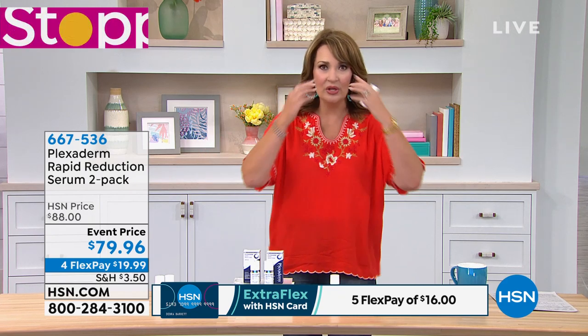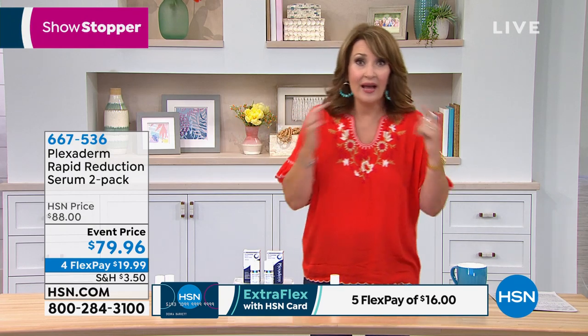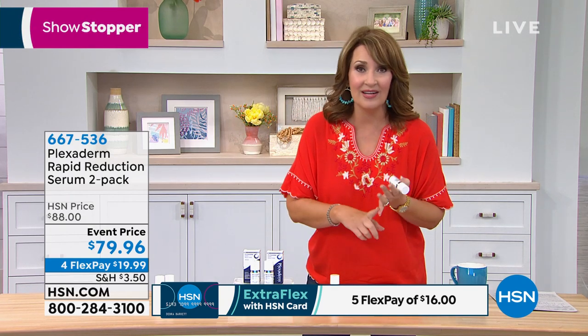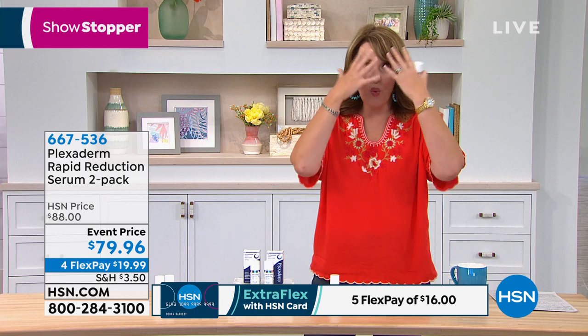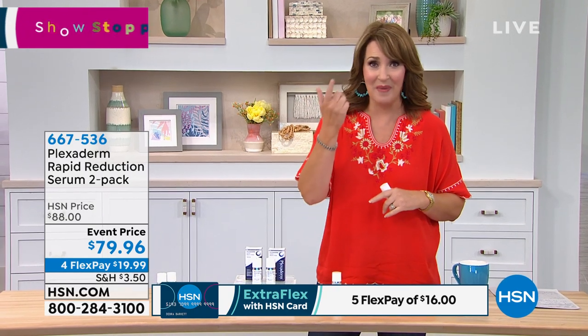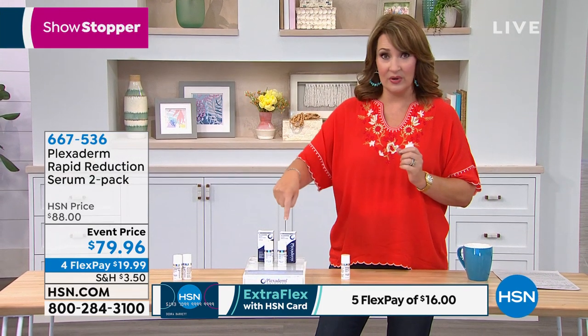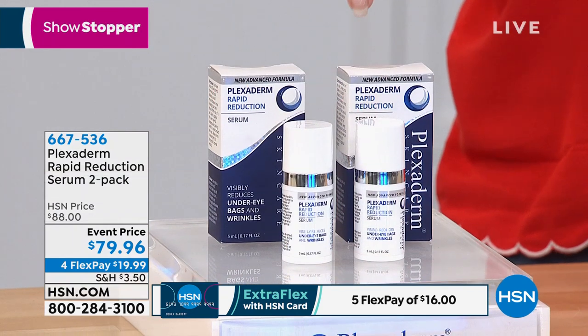You don't need to put a bunch of this on — use a little bit just where you need it. You don't have to rub it all over your face. Anywhere you have lines, wrinkles, and large pores and want everything to just disappear. It's temporary, but who cares? So is lipstick, so is mascara, so is everything. And that's why you get to stock up and get a double dose of this today.